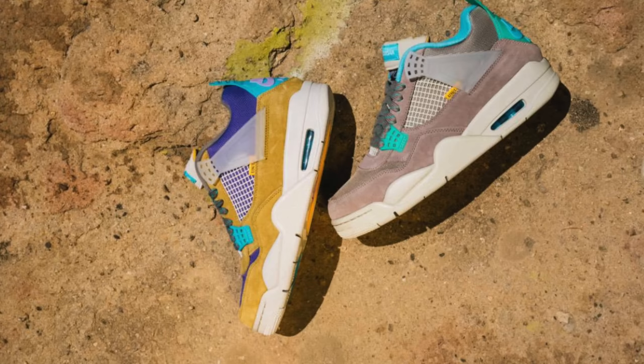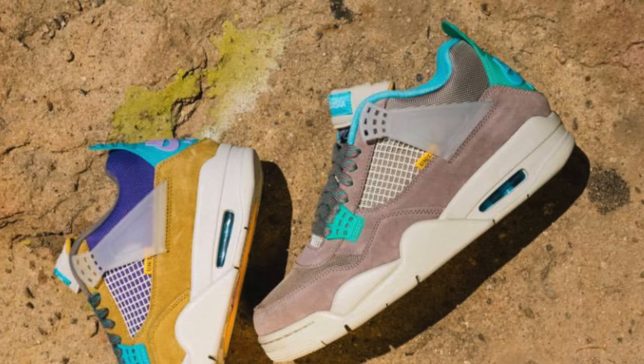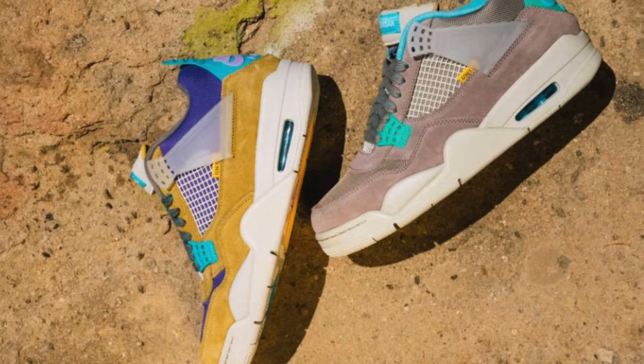Next up, it looks like the rumors were true and there are actually two different colorways of the Union LA Air Jordan 4 30th Anniversary releasing. Unlike the previous Union LA Air Jordan 4s that dropped — where you had a black pair and a pink pair — this time around you pretty much have two tan pairs. One is more of a deep yellow color with some purple accents, and the other is actually a tan pair, but they both look pretty similar. The official names of the two colorways are Desert Moss and Taupe Haze, which is kind of interesting because we already had a Taupe Haze colorway release earlier this year.